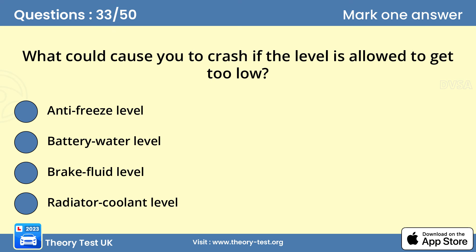Question 33: What could cause you to crash if the level is allowed to get too low? C — brake fluid level. You should carry out frequent checks on all fluid levels, but particularly brake fluid. As the brake pads or shoes wear down, the brake fluid level will drop. If it drops below the minimum mark on the fluid reservoir, air could enter the hydraulic system and lead to a loss of braking efficiency or even complete brake failure.